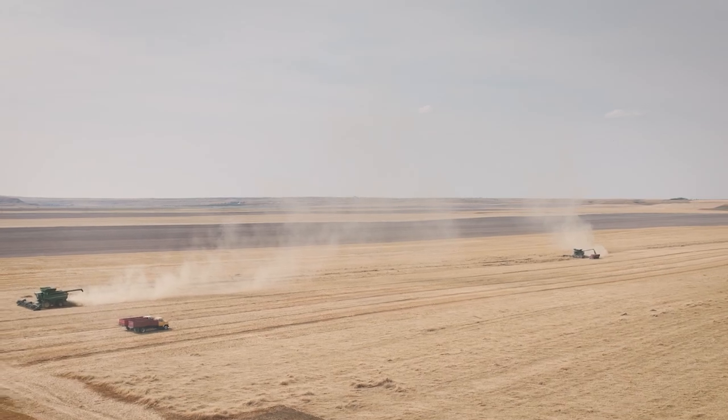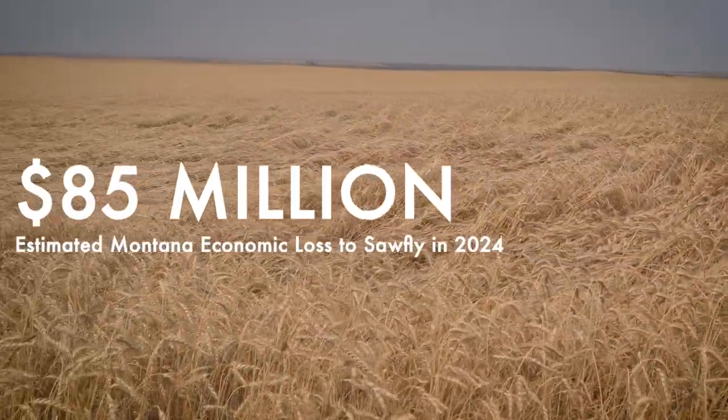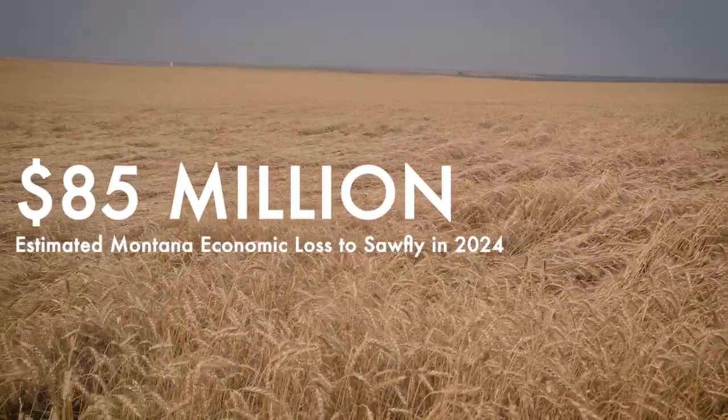The problem with wheat stem sawfly more than anything is the economic cost of this bug. Because its invasion is so prolific, it has reached epidemic levels — with some estimates of $85 million in losses every single year.